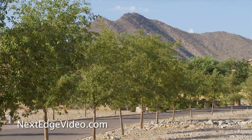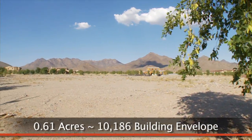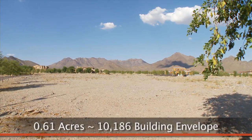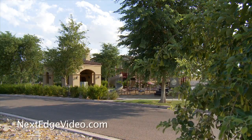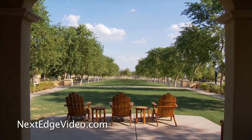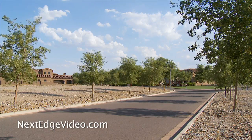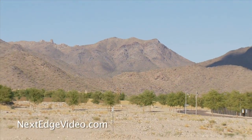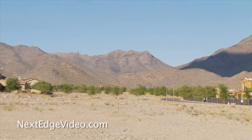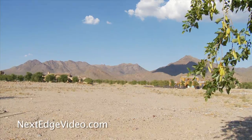Nestled on a lush tree-lined street, home site 3702 boasts mountain views to one side along with a prime location just steps away from one of the community's beautifully designed parks. In addition to being a ready-to-build-on ample corner lot, benefits include the security, privacy, and prestige that come with living in one of Scottsdale's most notable communities.